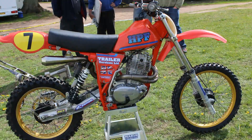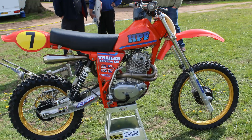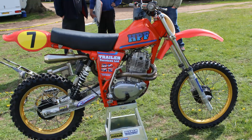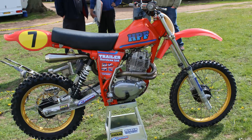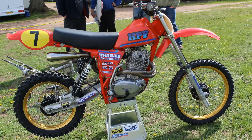This next HPF Honda was a bike I captured at Hoxton Park a few years ago, and this particular machine was Mark Sylvester's, which he rode that weekend.